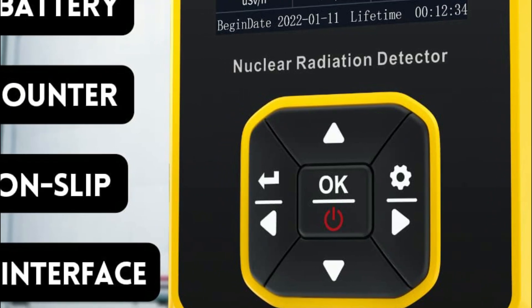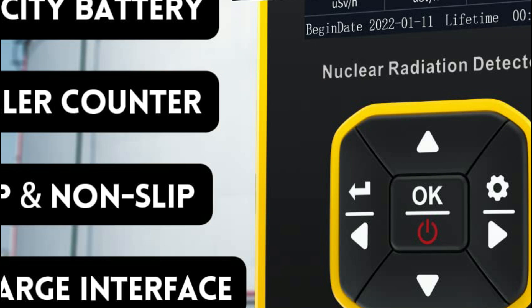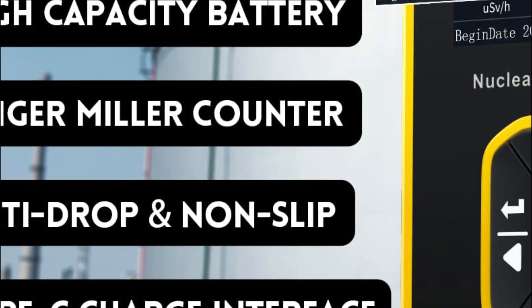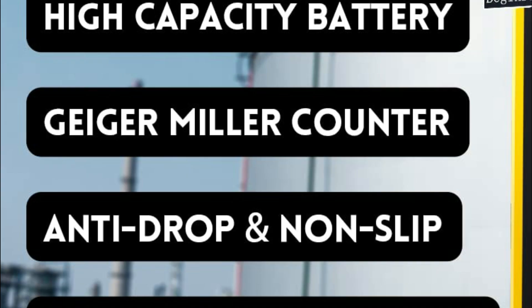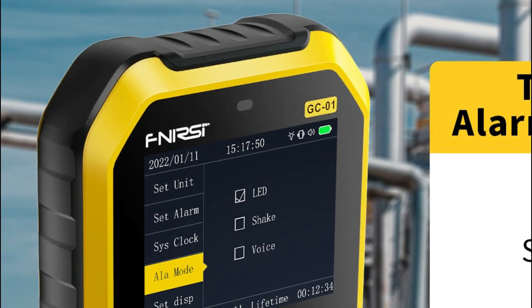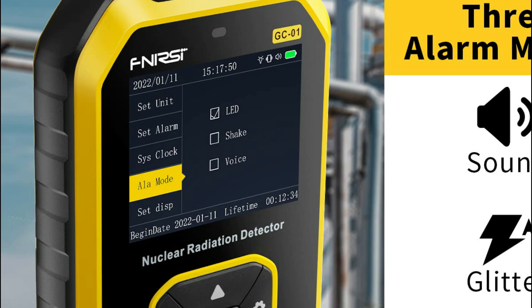This nuclear radiation detector features a built-in GM sensor, ensuring rapid response times and high accuracy in detecting gamma, beta, and X-rays. To access the alarm setting option, you can set the current dose alarm value and the accumulated dose alarm value. Whenever the detected radiation dose surpasses the alarm threshold, whether the detector screen is in sleep or operational mode, the radiation monitor will automatically initiate an alarm.